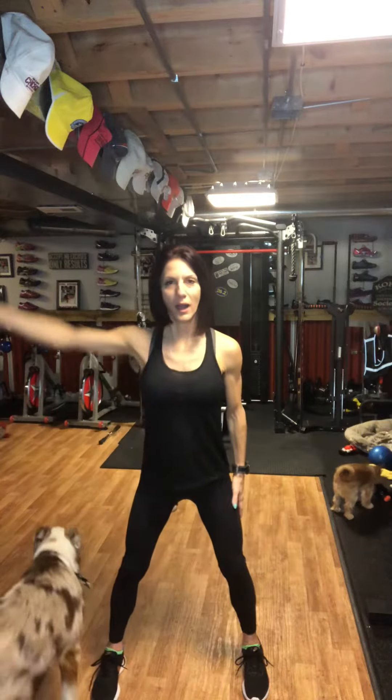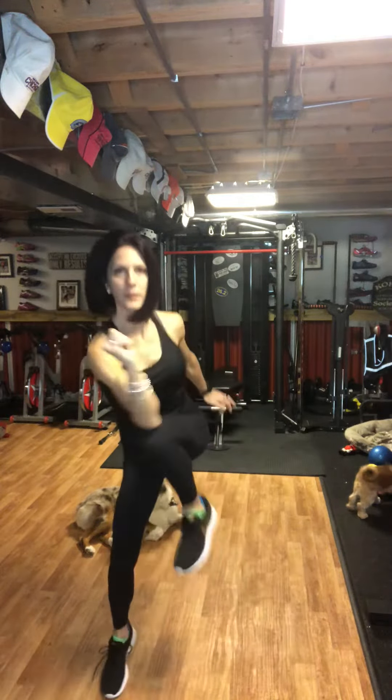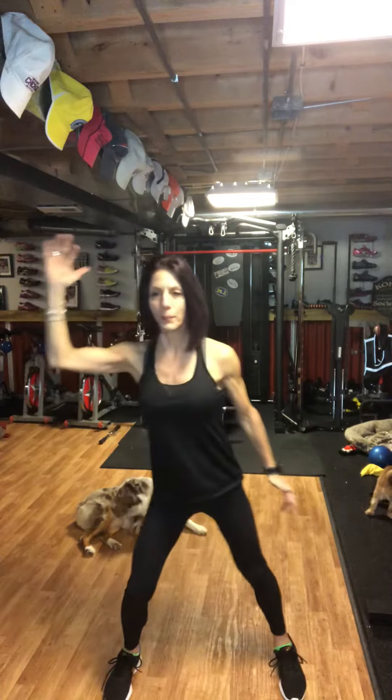Starting out, right arm up, left knee. Notice my movement is fast, fierce. You can add the jump or you can keep it slow.